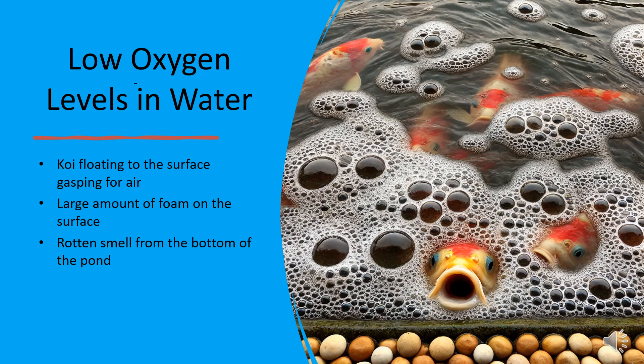Next, oxygen depletion. Have you noticed your koi gasping at the surface? Is there an unusual amount of foam on the water? If so, your pond may have low oxygen levels. Poor water circulation and high temperatures can reduce dissolved oxygen, leading to stagnant, foul-smelling water. Adding aeration through fountains, waterfalls, or air pumps can significantly improve oxygen levels, keeping both the water and your fish healthy.